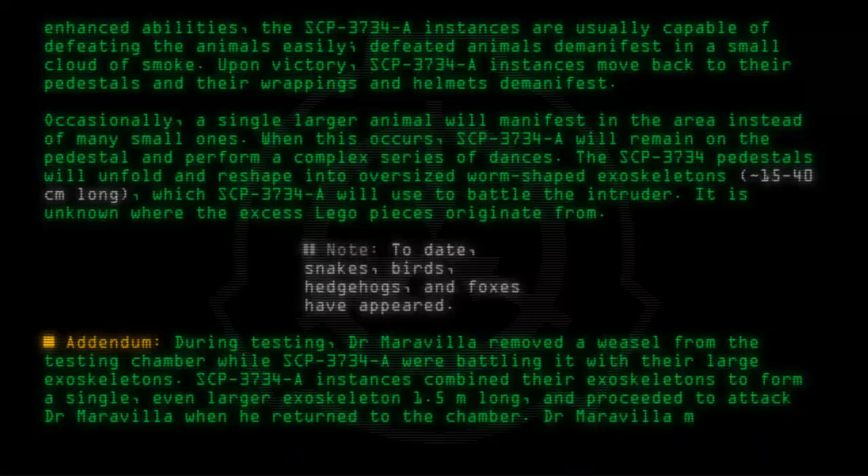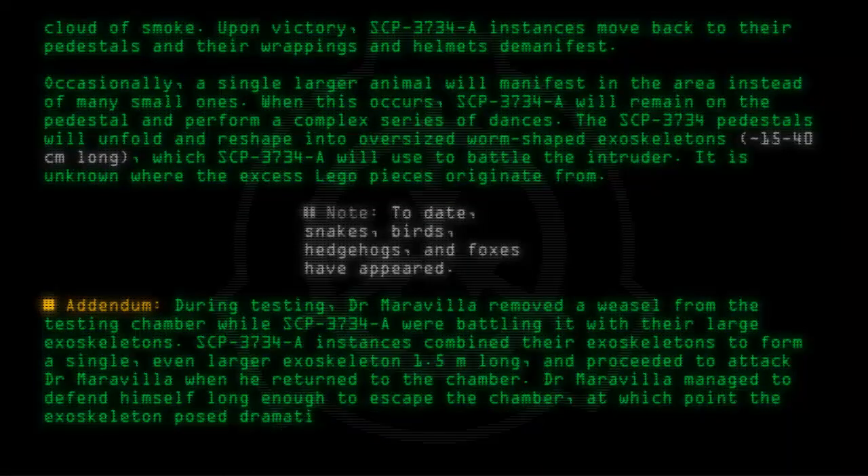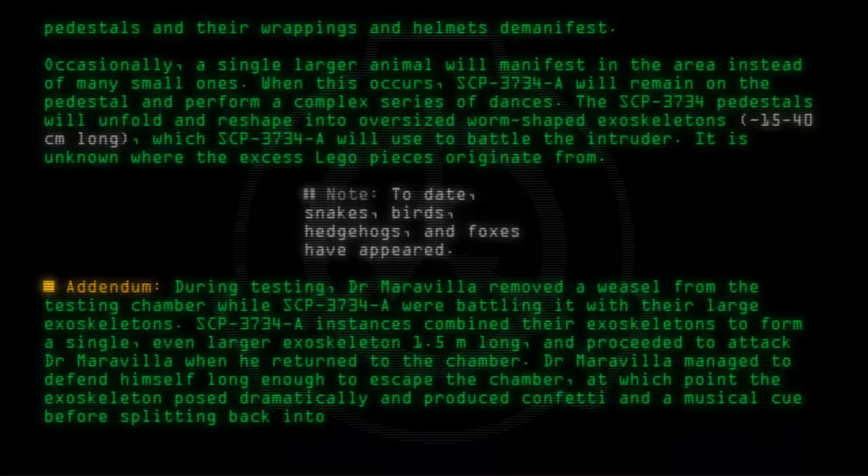Dr. Maravilla managed to defend himself long enough to escape the chamber. At which point, the exoskeleton posed dramatically and produced confetti and a musical cue, before splitting back into individual exoskeletons and then returning to pedestal form.